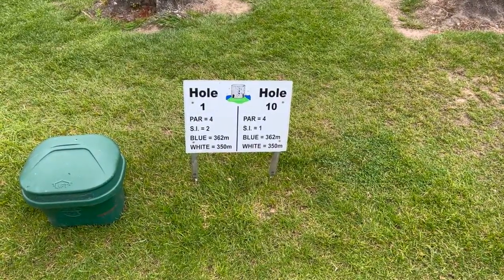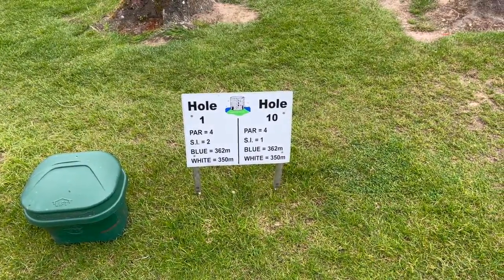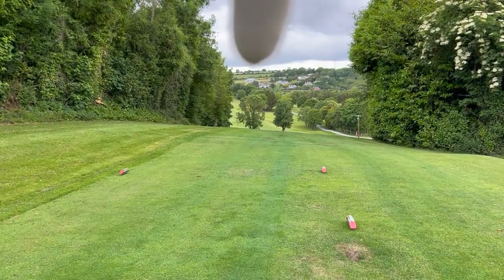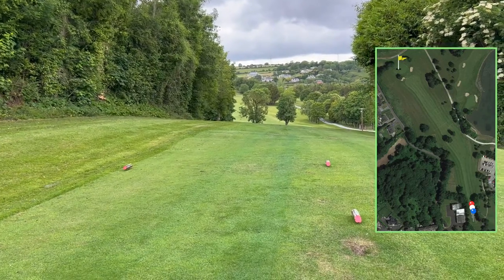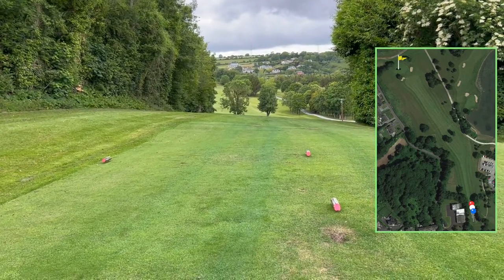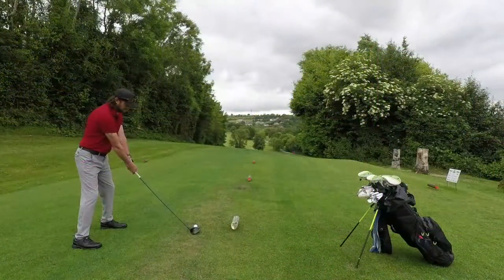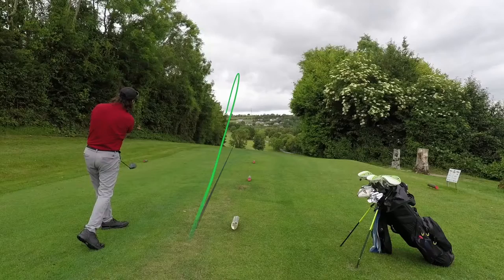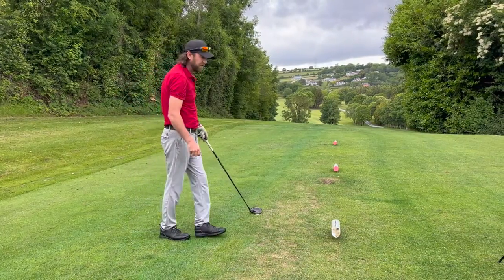Hole number one — it's a par four, index two, 350 meters off the white markers which we're playing off today. This hole looked a lot easier from when I was making my way up to the tee. We have two trees kind of in the middle of the fairway and I think the good line is over the tree on the left if you're long enough to carry it. The hole slightly dog legs around to the left hand side up the hill. I think that's possibly a little left.